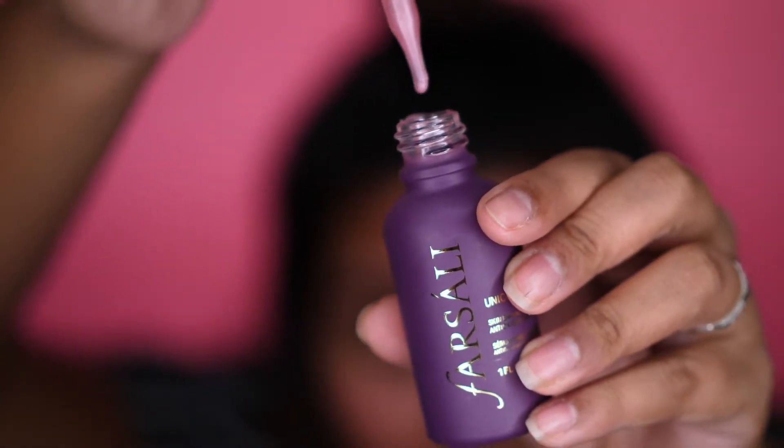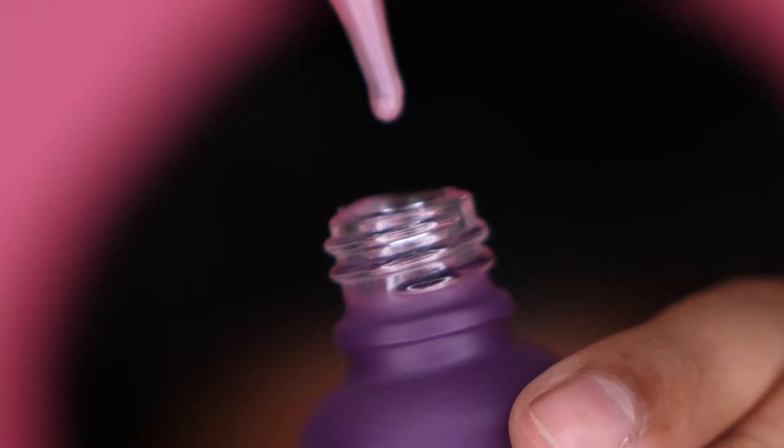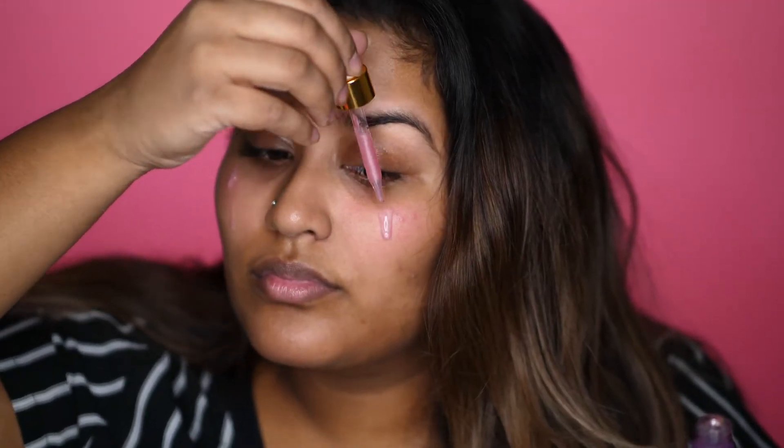I originally thought this Unicorn Essence primer was going to be super oily just because of the way it looks on camera and from what I've seen in videos. But it actually wasn't — it was pretty moisturizing and had a really good smell. It dries a lot quicker than I thought it would, so when I was blending it out I had to move quickly, and I ended up needing a couple more drops than I anticipated. The finish is slightly sticky and dewy, which is perfect for a primer.